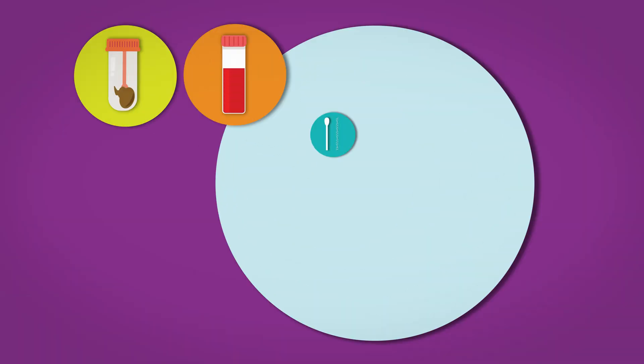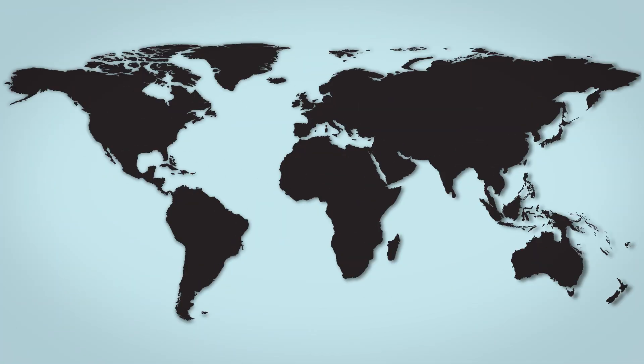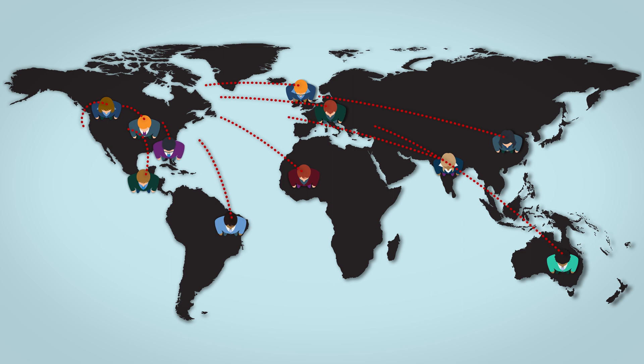Participants can even collect biosamples like blood or saliva at home and then send them back in the mail. Researchers are able to gather data from thousands of users remotely, making study participation both convenient and easy.